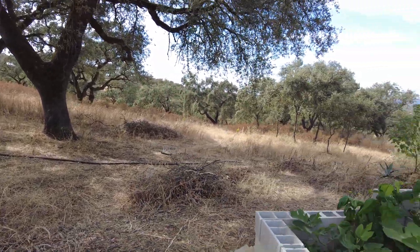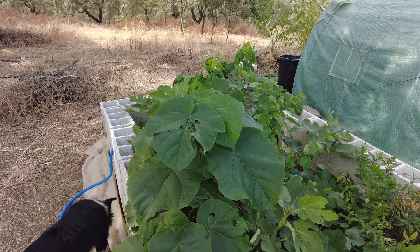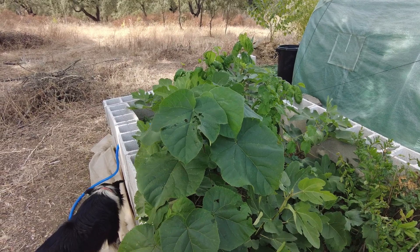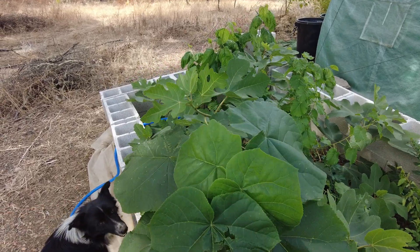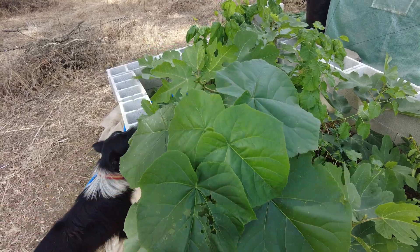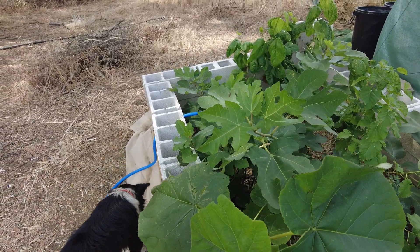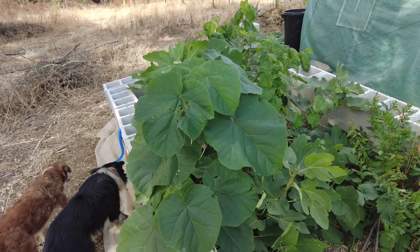Here we have our sandbox with our cuttings. We removed the shade nets because the plants were getting too big. This is now the Pavlovnia and the fig competing with each other to see who can be the tallest.